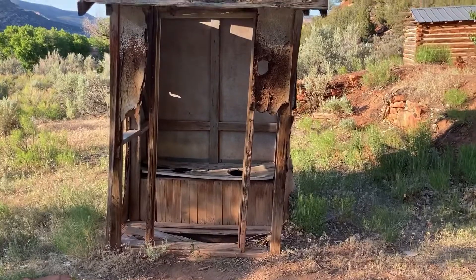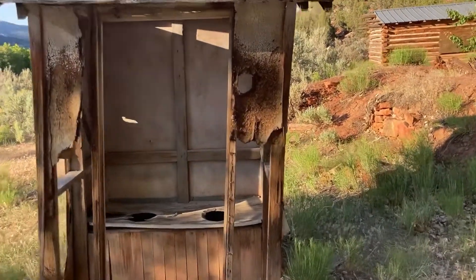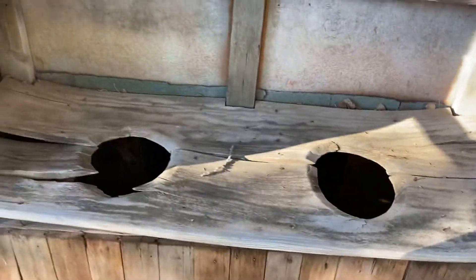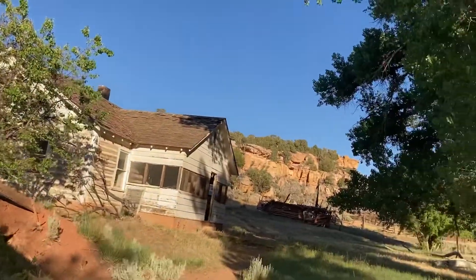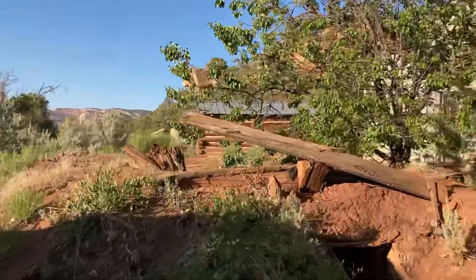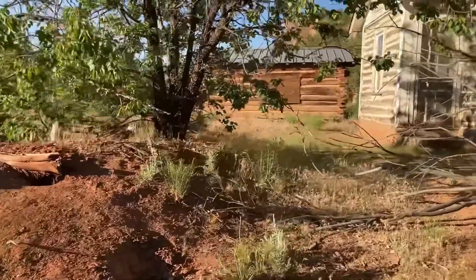All these houses way back when had these outhouses. With outhouses, I have to go check them out. I didn't get too far in because as soon as I got that close, I could already smell something. My lord — I bet people just nowadays recently probably made a deposit there. I don't want to get too up and close with that one.